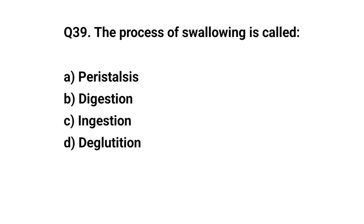Q39. The process of swallowing is called? The right answer is D. Deglutition.